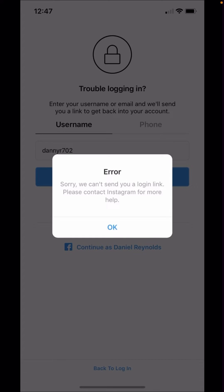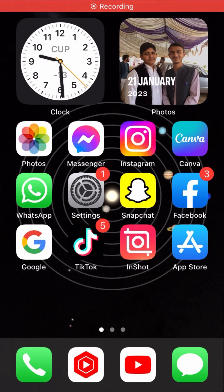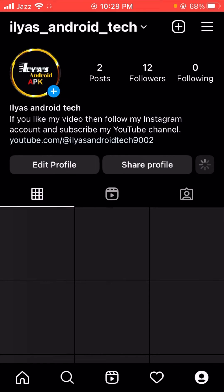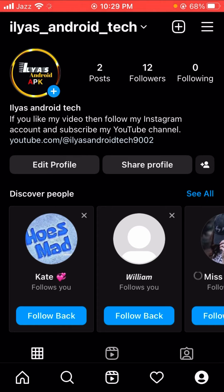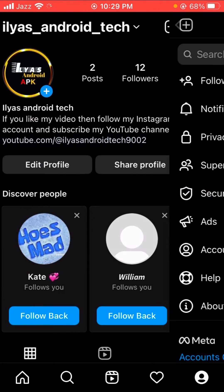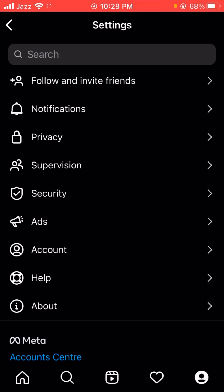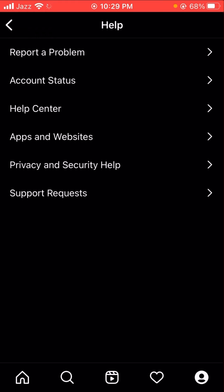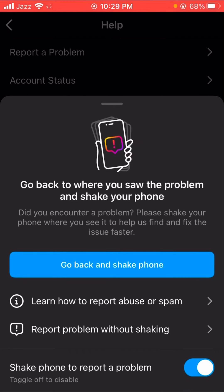Let's continue the video. First of all, go back to your home screen and open Instagram. Tap on your profile, and at the bottom you have the three lines option — tap on it. Then tap on Settings, and here you can see the Help option as the second last option, so tap on it.